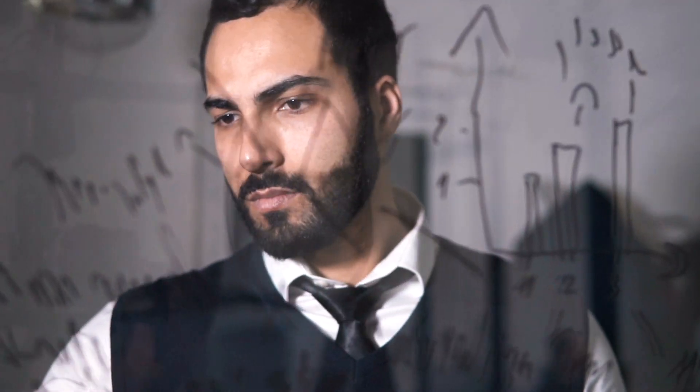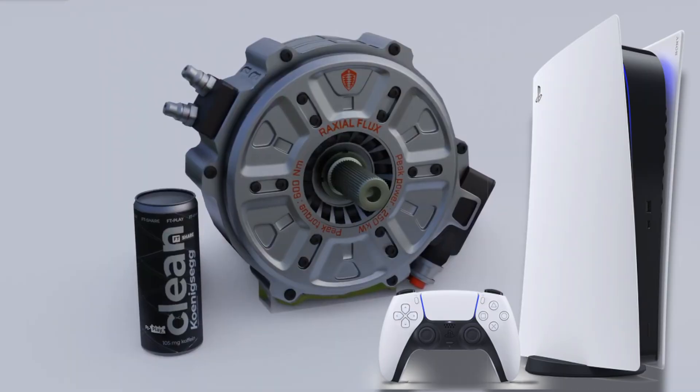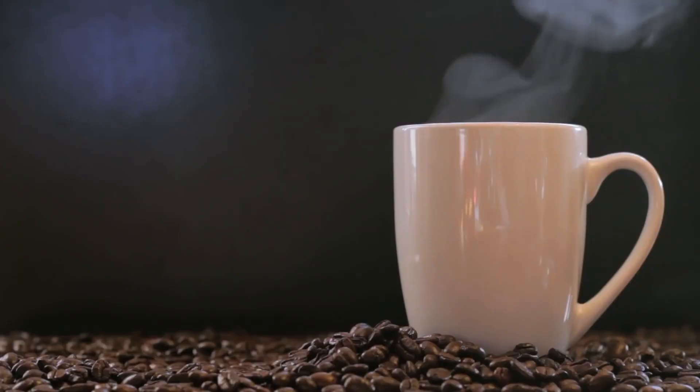Now you might be thinking, how did they condense that much power into something that's smaller than a PlayStation? Well, the short answer is Swedish engineering. But the long answer — you're about to find out.